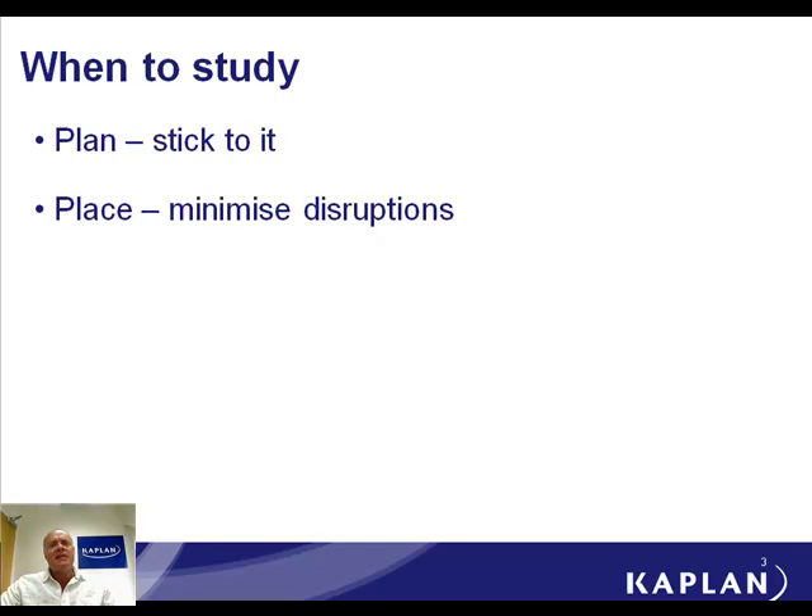Decide where you're going to study, and it should be somewhere where you will have the fewest possible disruptions. As a rough guide, somewhere where there's a television on will be bad. Time of day, people sometimes ignore. I know from my personal experience I can work really well in the mornings. Once I've had my lunch for two or three hours, I'm a complete waste of space. So if I'm going to schedule myself a time to study, I'll be looking for the morning and not early afternoon.